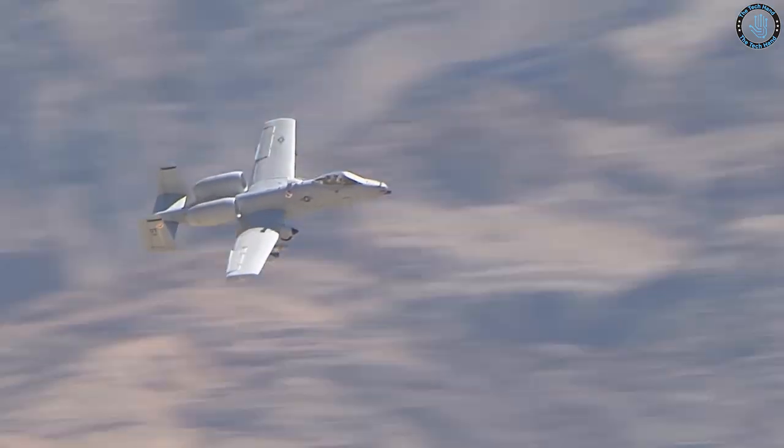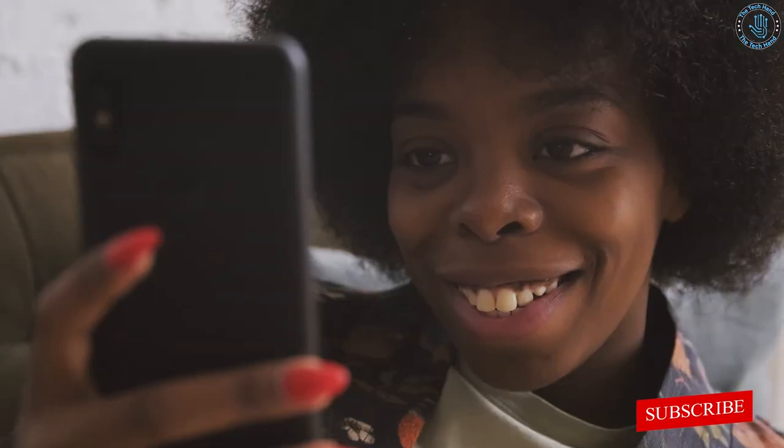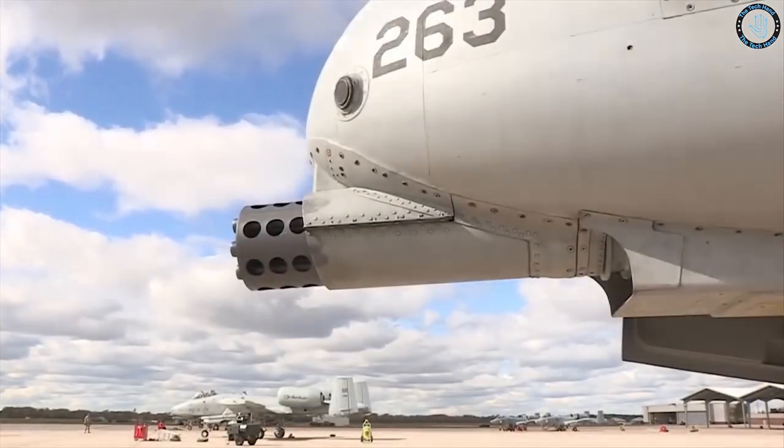Before we continue, please make sure to click the subscribe button, hit the bell icon, and turn on notifications so you don't miss out on more amazing videos. Let's continue to see the incredible engineering of the A-10 Warthog.